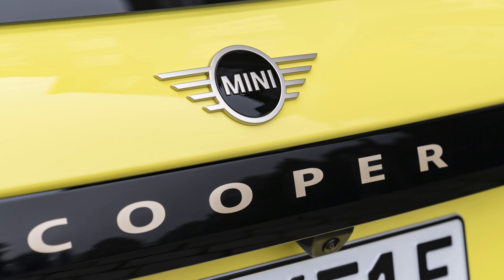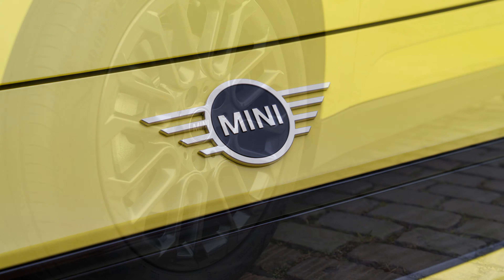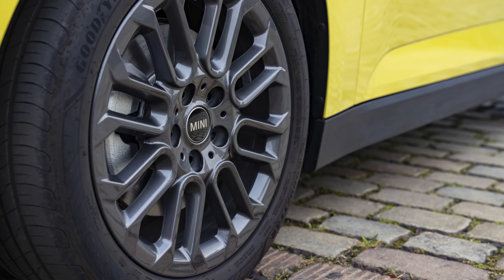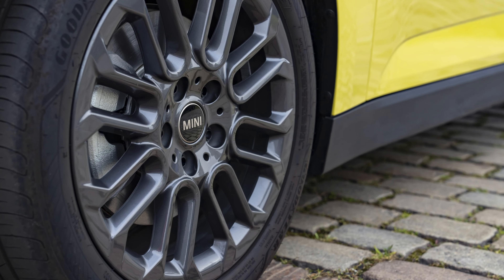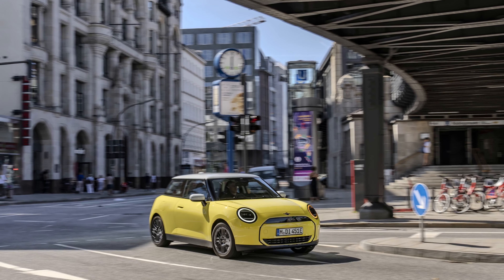Stephanie Wurst, the head of MINI, aptly describes the MINI Cooper E as an entry point into the future of driving — an electric powerhouse that delivers exhilarating agility and acceleration without compromise. With 184 horsepower, this electric marvel ensures a dynamic driving experience, complemented by the brand's iconic go-kart feeling, courtesy of its direct power delivery.